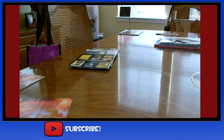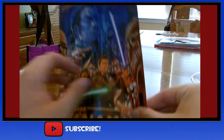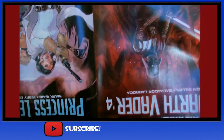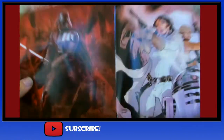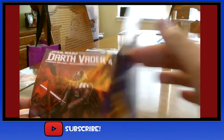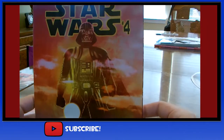I got this Star Wars Con number one from the Marvel booth as well. That opens up — it just shows all their upcoming Star Wars stuff. Princess Leia number three, Darth Vader number four, and on the back, Star Wars number four.